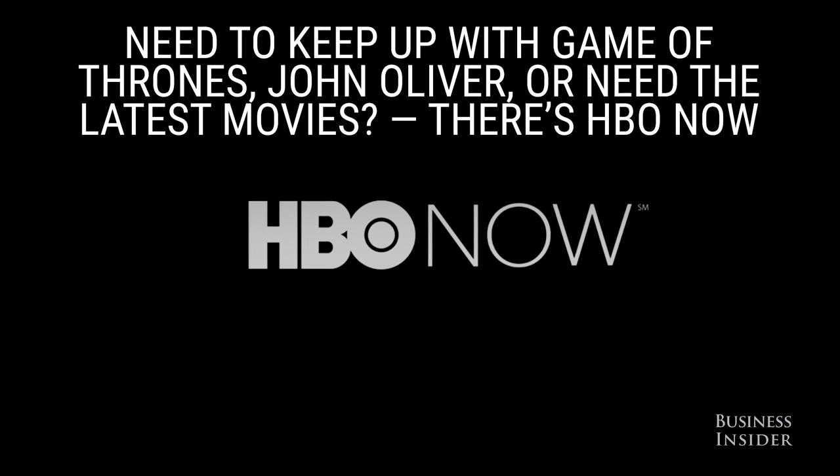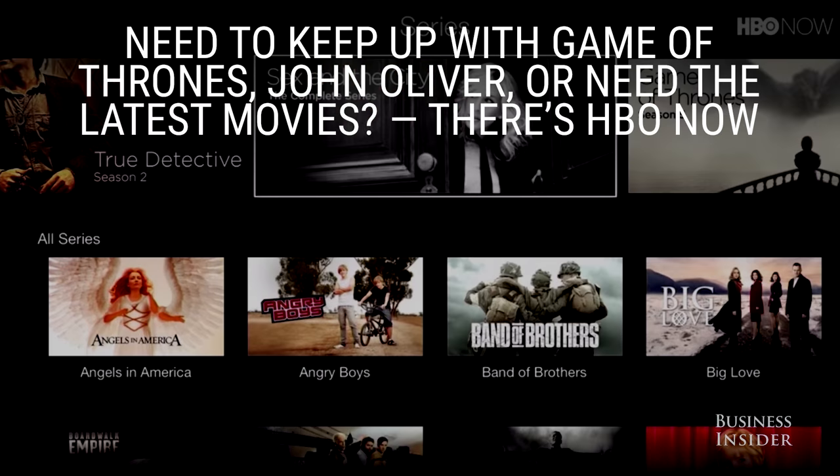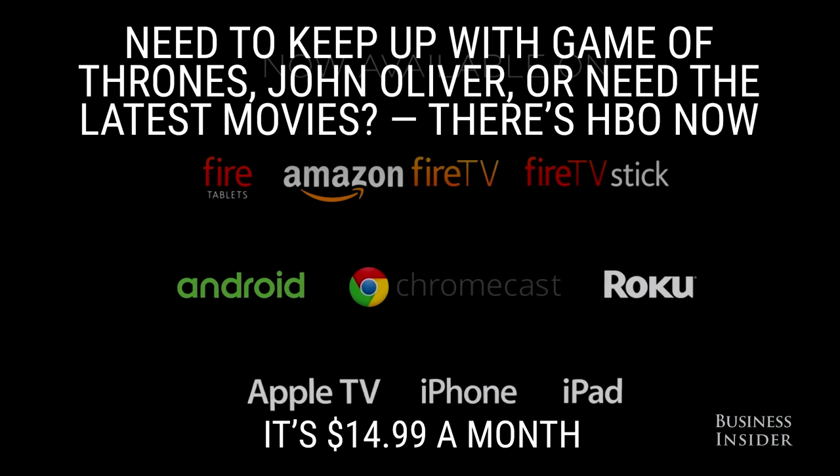If you want to catch up with Game of Thrones, John Oliver, or need the latest movies, there's HBO Now. It's $14.99 a month.